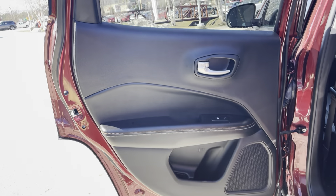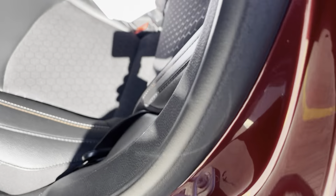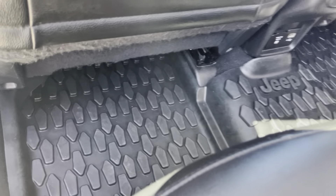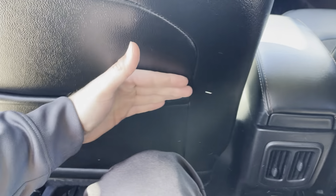Same thing goes for the rear — great condition. The rear seats fold down in a 60/40 split. I love the rugged-looking all-weather floor mats in this vehicle, very nice. The seat is pretty far back and I still have a pretty good amount of leg room.